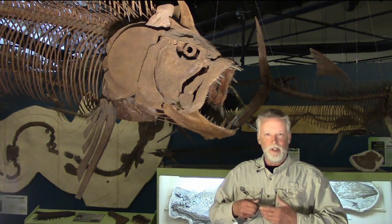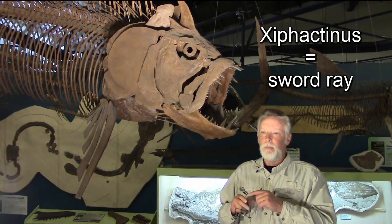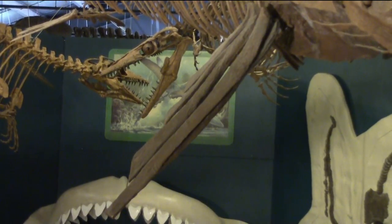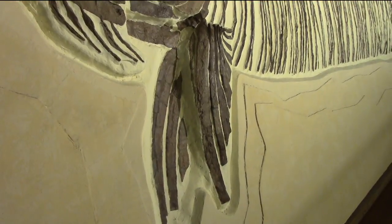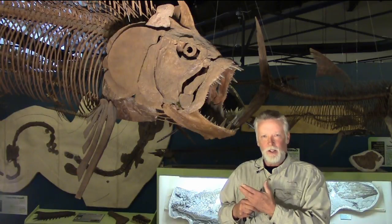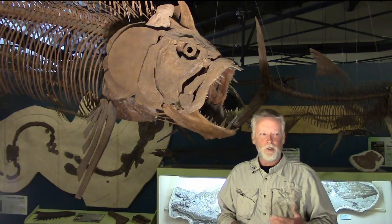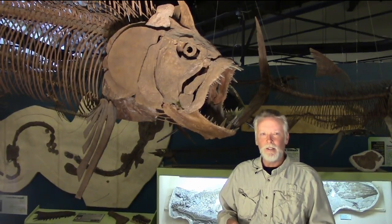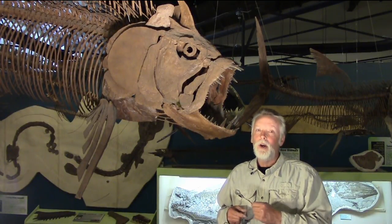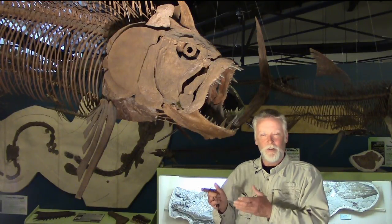A lot of people wonder what the name Xiphactinus means. It means 'sword ray.' It was given to a pectoral fin ray discovered back in the 1870s, and no one knew exactly what kind of fish it went with, so it got shoved aside. A full skeleton was found later and named Portheus, which is what these fish were known as for several decades — before someone realized it had already been named Xiphactinus years earlier. That placed Portheus as the junior synonym, and the real name is Xiphactinus.